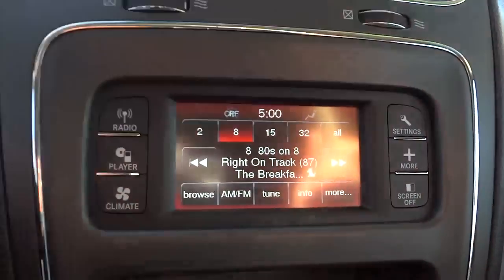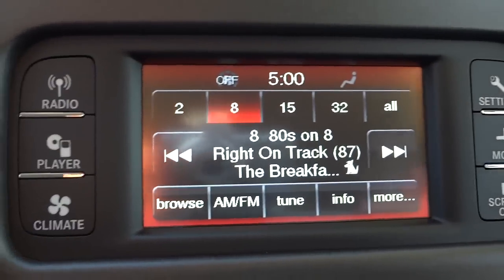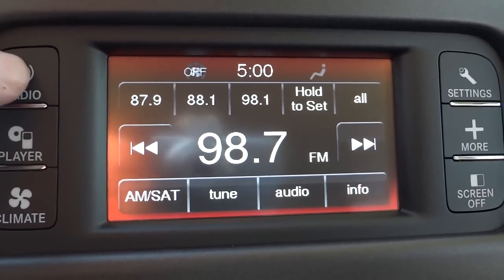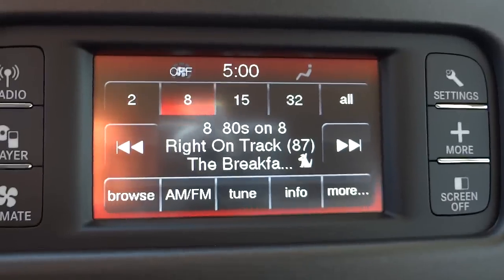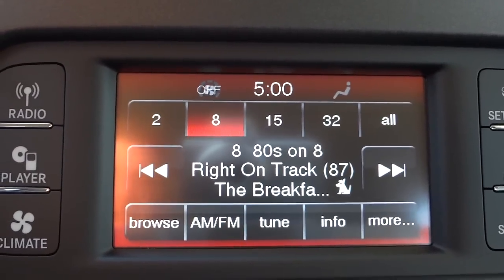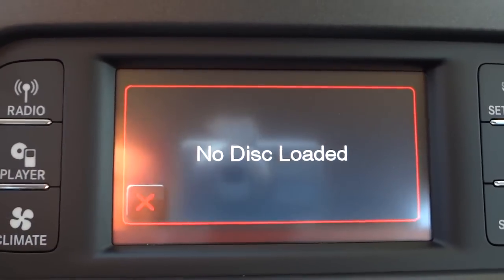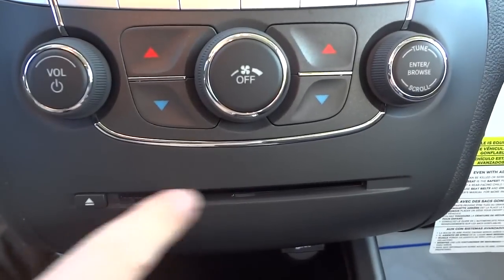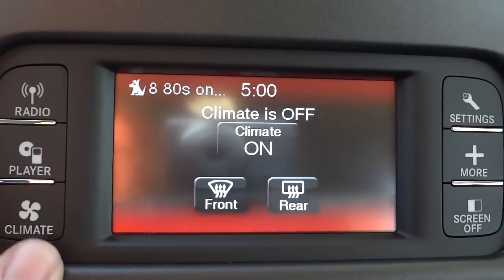Back to the American Value Package radio — right now this is the radio screen. You can change between AM and FM, and it does have satellite radio, which comes free for a full year. There's also a CD player right down here in case you want to play music off of that.